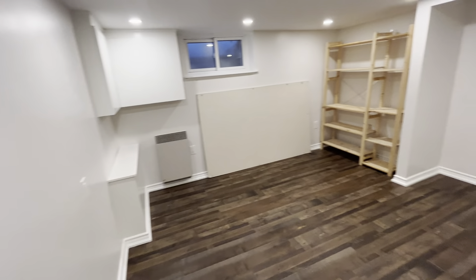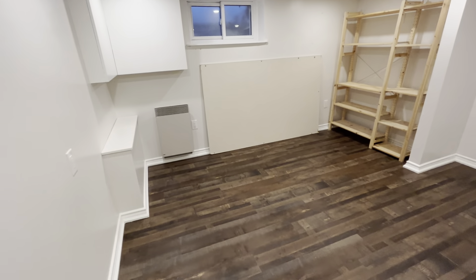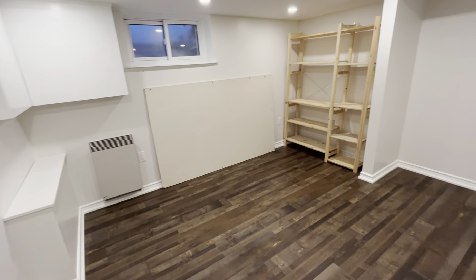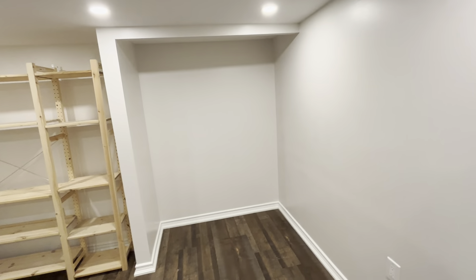Straight ahead to your right you have your bedroom — very spacious. You could easily fit a king-size bed with a nightstand on each side, and you could use this opening as your closet space as well.